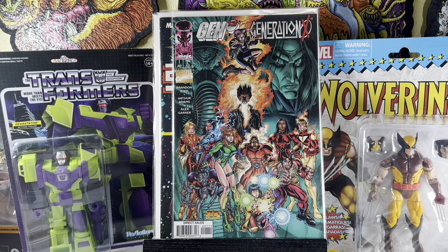Gen 13 and Generation X team-up, number one. If you watch one of my previous videos, I got the J. Scott Campbell cover. This is the Arthur Adams variant, which is kind of cool. If you look at old J. Scott Campbell, you can definitely see he was heavily influenced by Arthur Adams before he developed his own look that everyone likes.